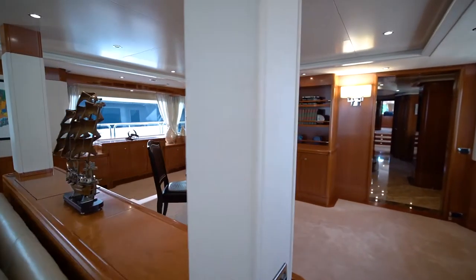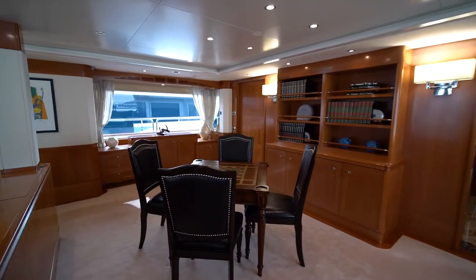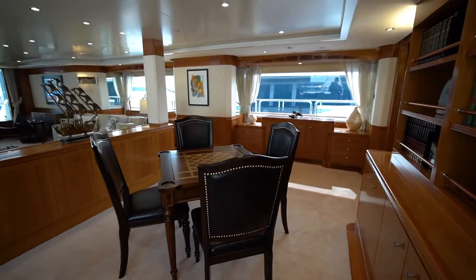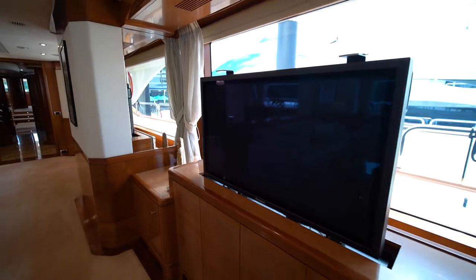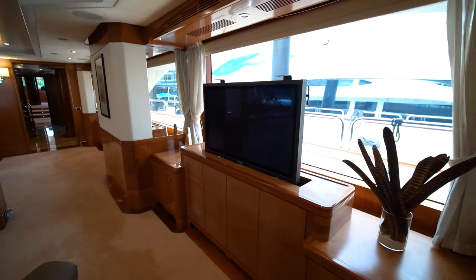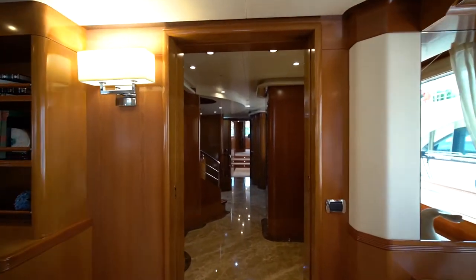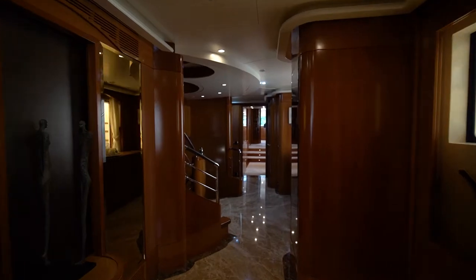Forward is a centerline credenza between the main seating area and another seating area with comfortable chairs and table. The A.V. entertainment area with large TV is on the starboard side of the salon. On the forward starboard side, moving forward, is the guest foyer.